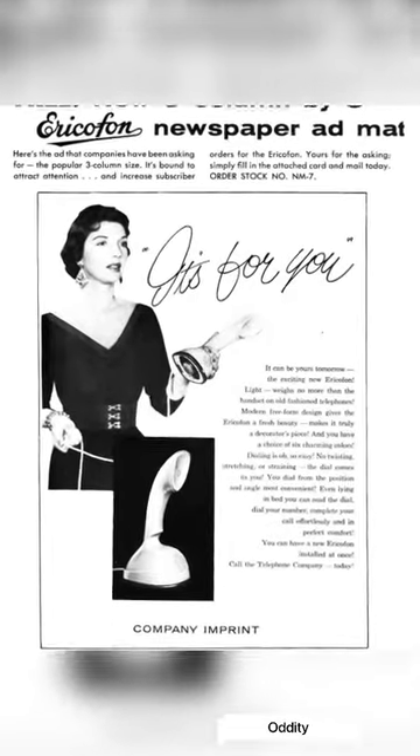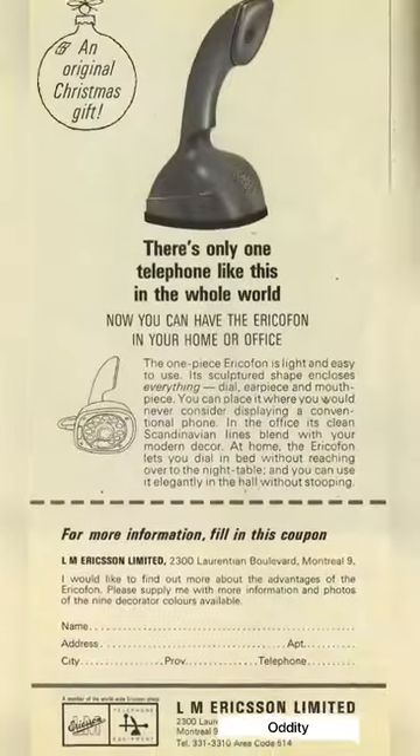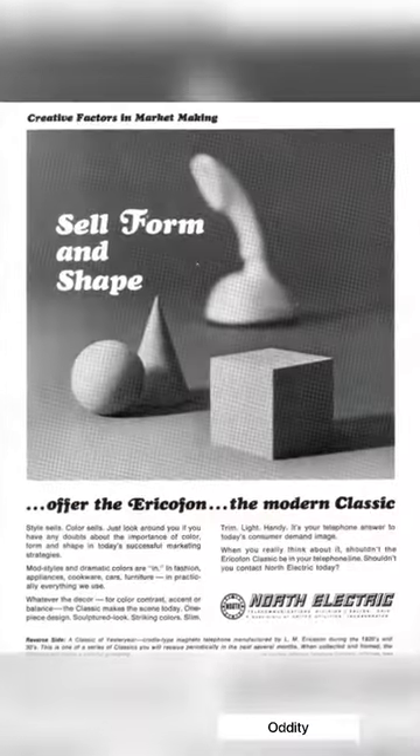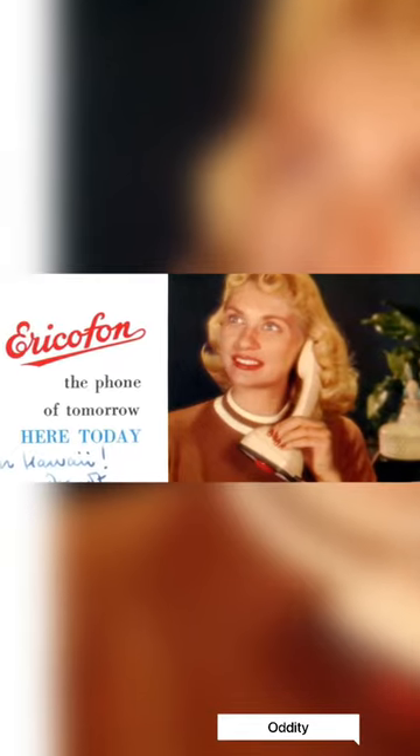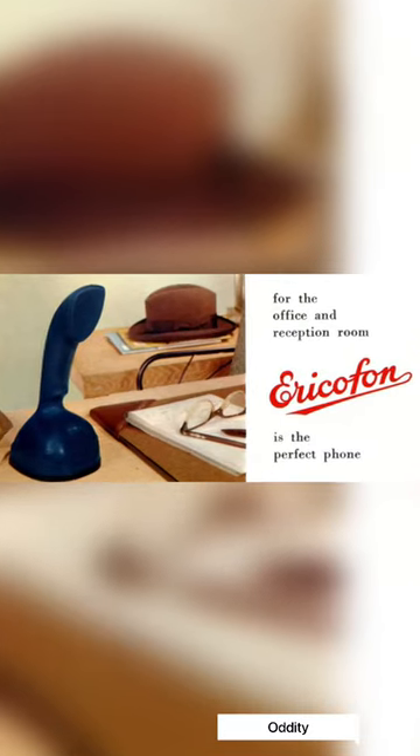It revolutionized the look of this common household object by concealing its dial on the bottom of the base, making it look more like a modernist figurine than a phone. To hang up, you simply set it back down on a table.